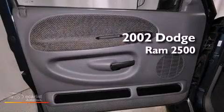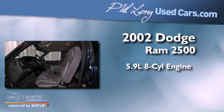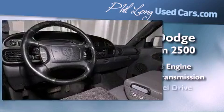This is a 2002 Dodge Ram 2500. It has a 5.9-liter 8-cylinder engine, automatic transmission, and 4-wheel drive.